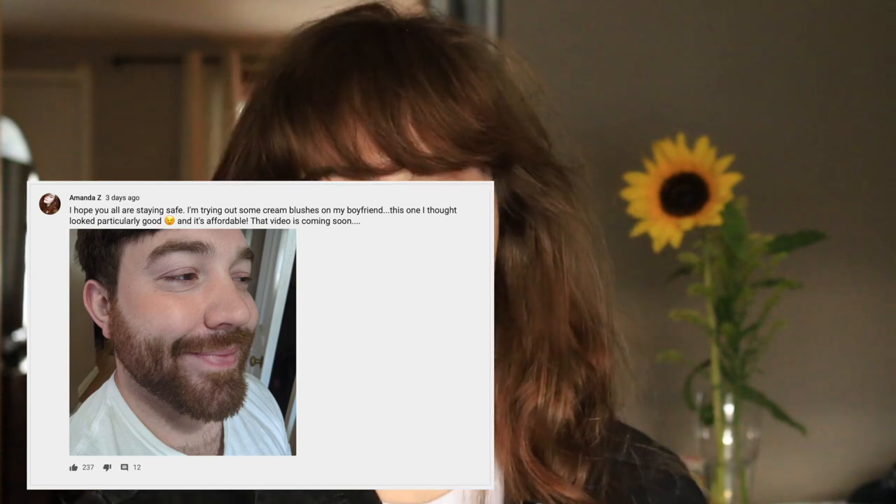Another hidden gem from the drugstore is the Wet n Wild Mega Glow Makeup Stick in a blush shade — there are also concealer and contour shades. The shade is called Hustle and Glow, it's around $4.50, and you get 0.21 ounces, so it's super affordable. I tested this on my boyfriend and was amazed by how fresh and good it looked all day. One great packaging detail: the cap snaps on securely, so you don't have to worry about it coming off in your bag.